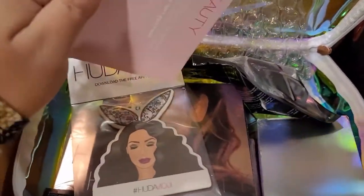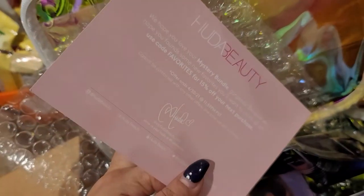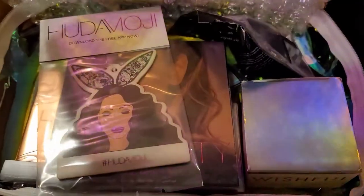I grabbed it from hudabeauty.com, and you can also get 15% off if you use the code 'favorite,' so go ahead and do that.